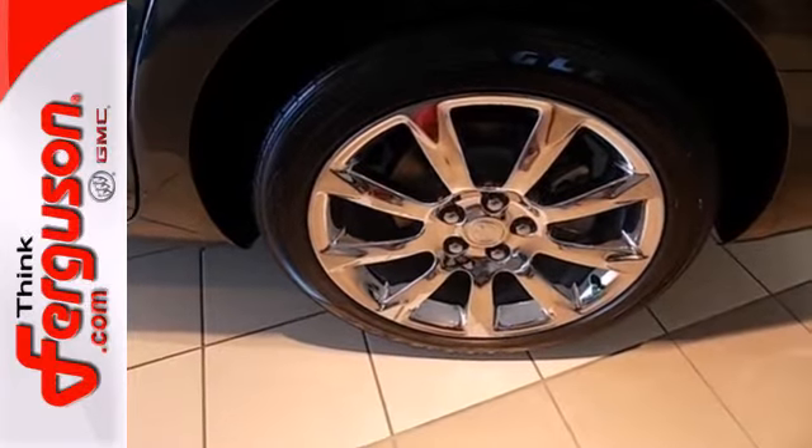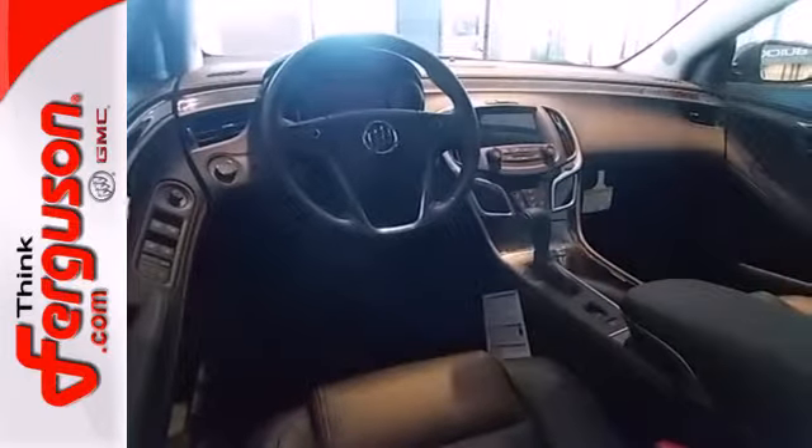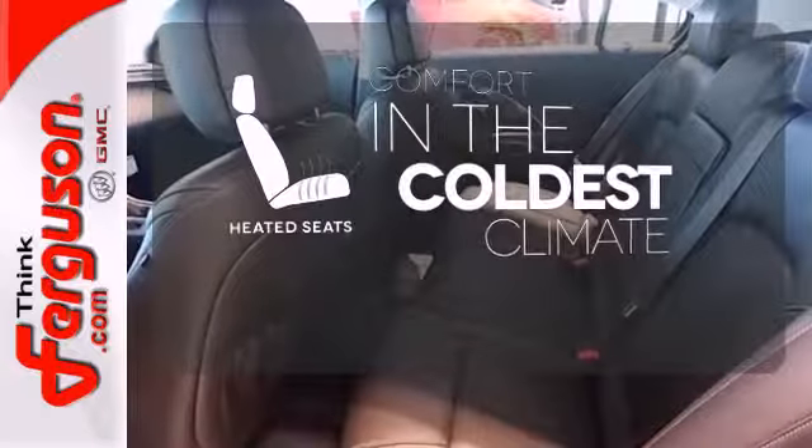Amenities include keyless entry, climate control, a garage door transmitter, power front seats, and a multi-function steering wheel. The heated seats keep you comfortable no matter how cold it is.